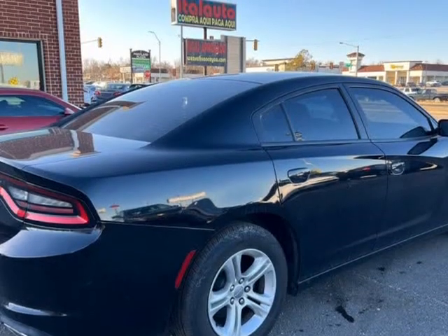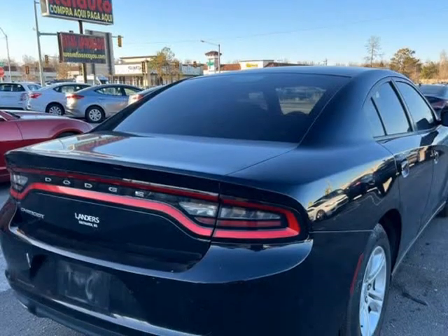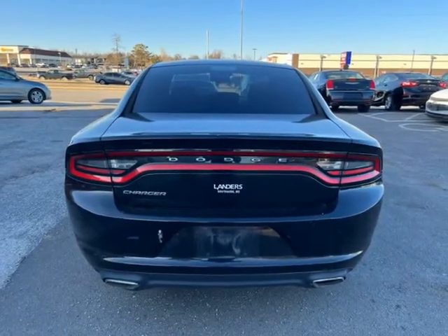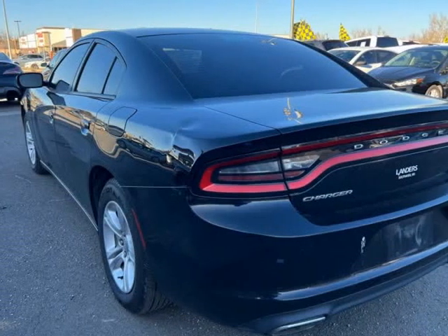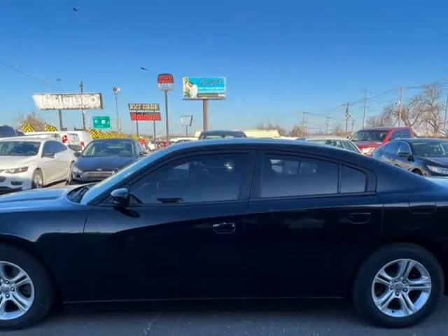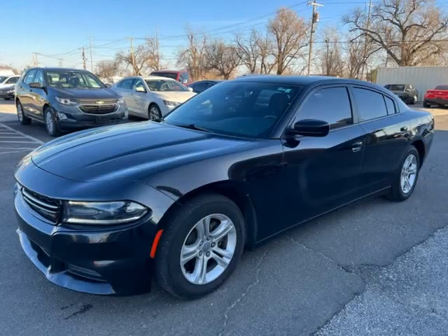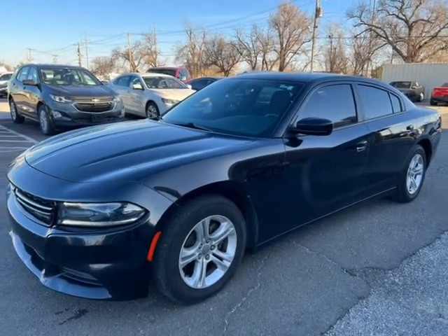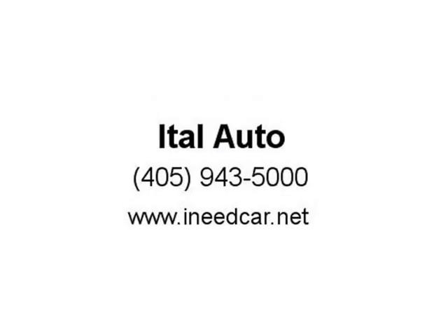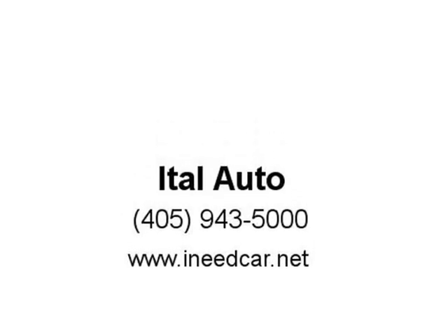Daytime running lights, dual front airbags, side airbags, head airbags, rear head airbags, active seatbelts, all-wheel ABS. Visit us at inecar.net. Inecar.com.